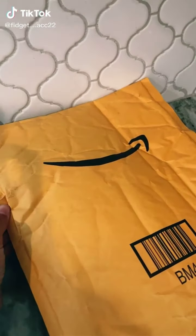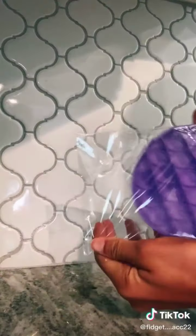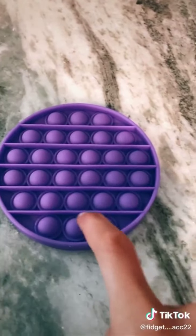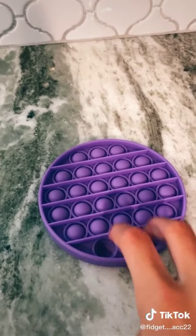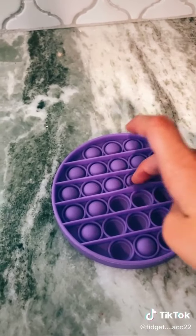I'm so excited! First time popping it, let's go! I'm so excited — this is my first ever pop-it and I love it so much. I have another one coming in the mail, so follow me and stay tuned for part two.